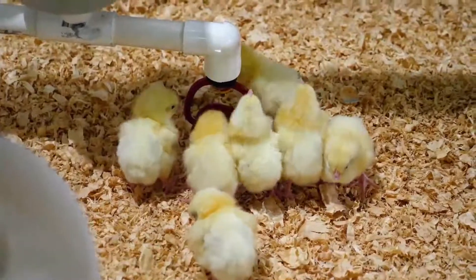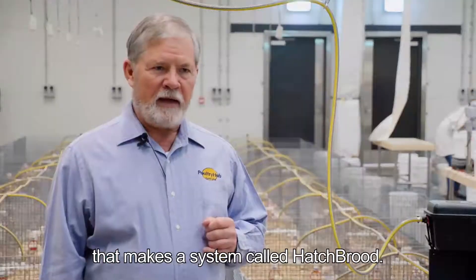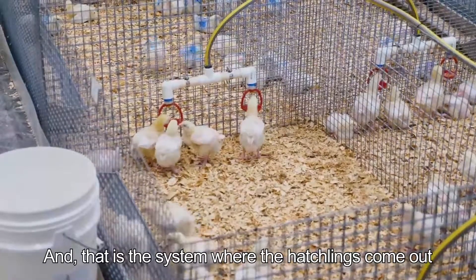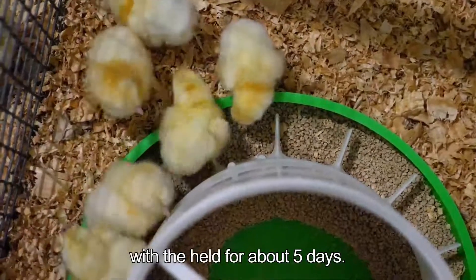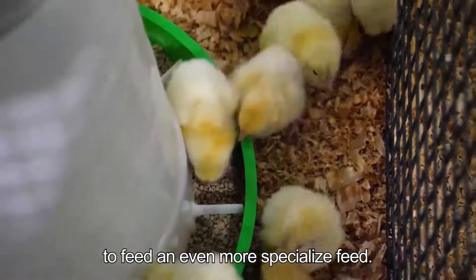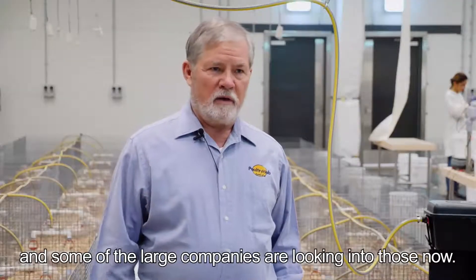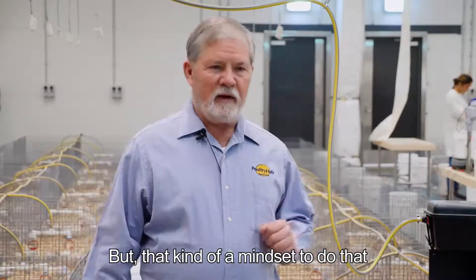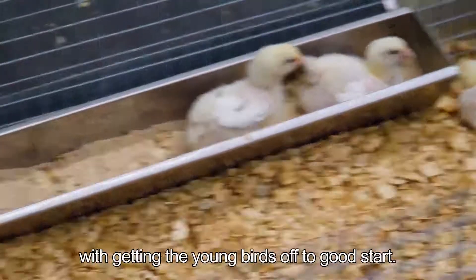There's a company in the Netherlands called HatchTech that makes a system called Hatchbrood, where hatchlings come out of the hatcher and go into a brooding chamber where they're held for about five days. That would allow people to feed an even more specialized feed. Those systems are fairly expensive and some Europeans and larger companies are looking into them, but that mindset would really improve getting the young birds off to a good start.